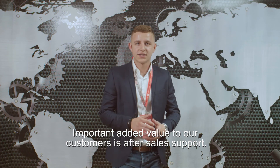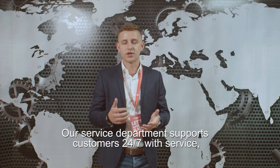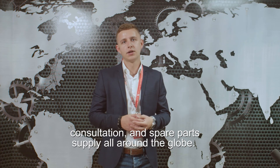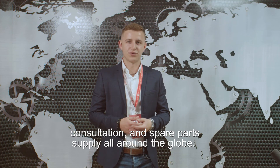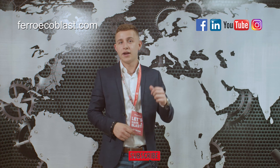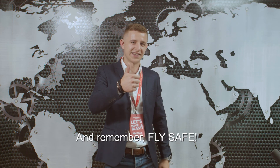An important added value to our customers is our after-sales support. Our service department supports our customers 24/7 with service, consultation, and spare parts supply all around the group. Thank you for watching this video. Don't forget to subscribe, visit our website, and follow us on social networks for more innovative solutions. And remember — fly safe!